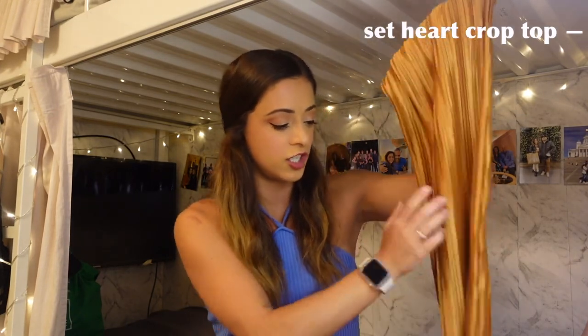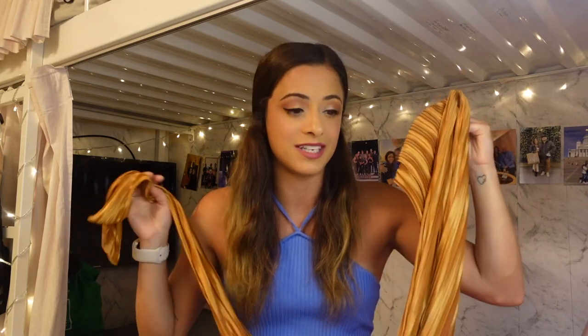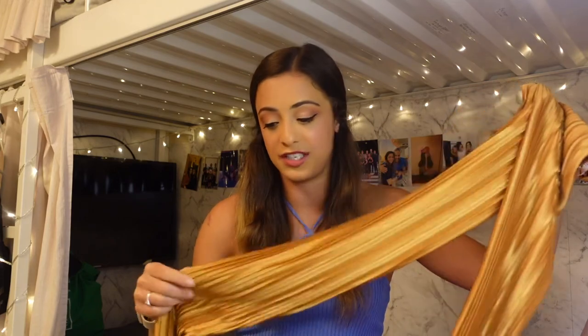The matching top is called the 'Heart Crop' — essentially a long piece of fabric you can tie in a bunch of different ways. You can see how it's tied on the website, but you can get really creative with how you wrap it. I love that this makes it such a versatile top. Since it is a set, you can wear the pieces separately or together. I think they look gorgeous paired together and the accordion texture and color just make this look so rich.